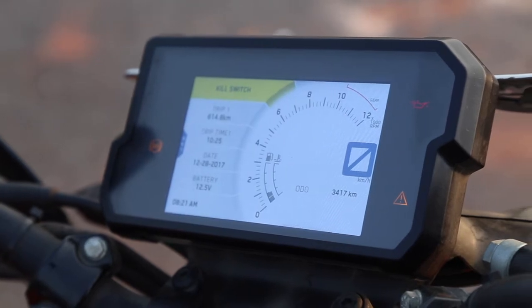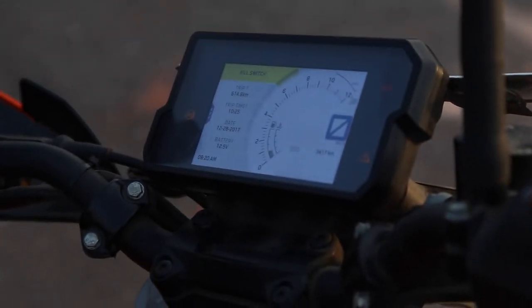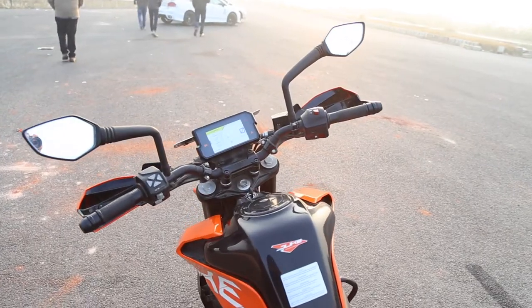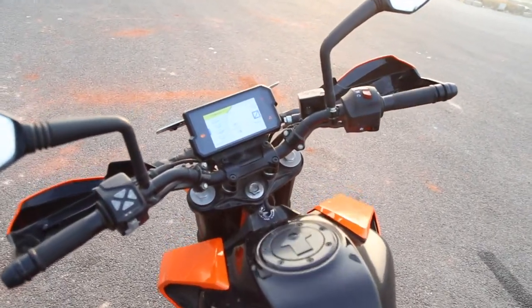Firstly, you can change the ABS settings on the bike. You can pair your phone via Bluetooth and change music tracks, and you can answer and reject calls directly from the screen. It actually enhances the looks greatly and I think it's a real eye-catcher in this segment — more bikes should get this.